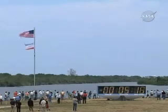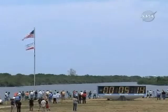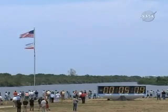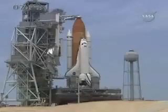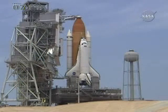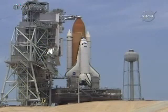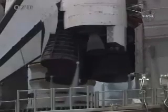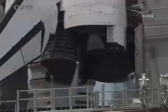Orbiter auxiliary power units will start at 15 seconds at T minus five minutes. T minus five minutes and counting. PLT perform ATU start. OTC PLT, in work. TDR reconfigure heaters.